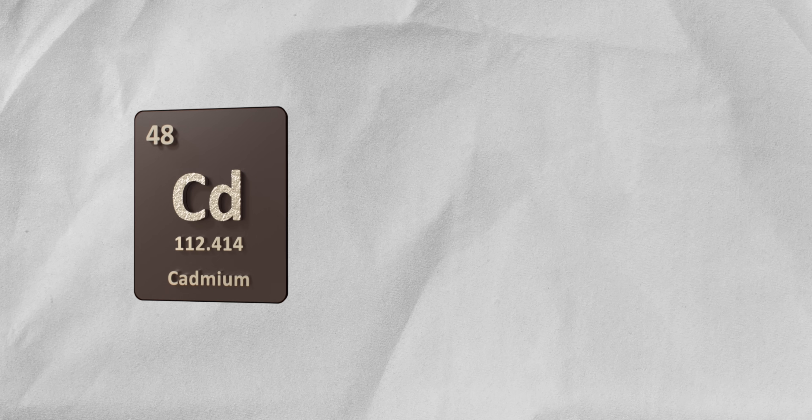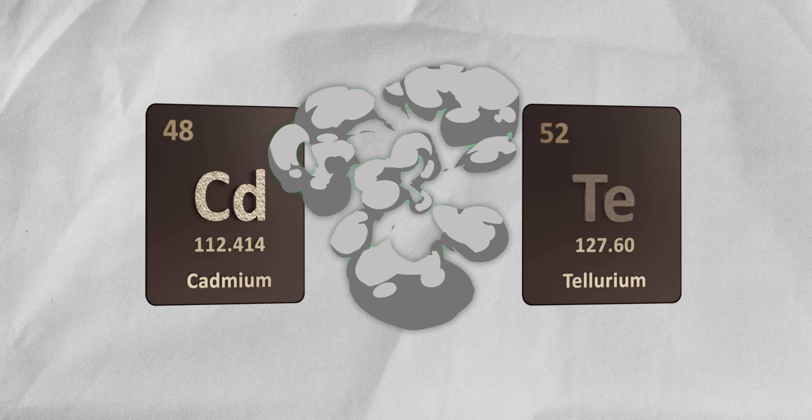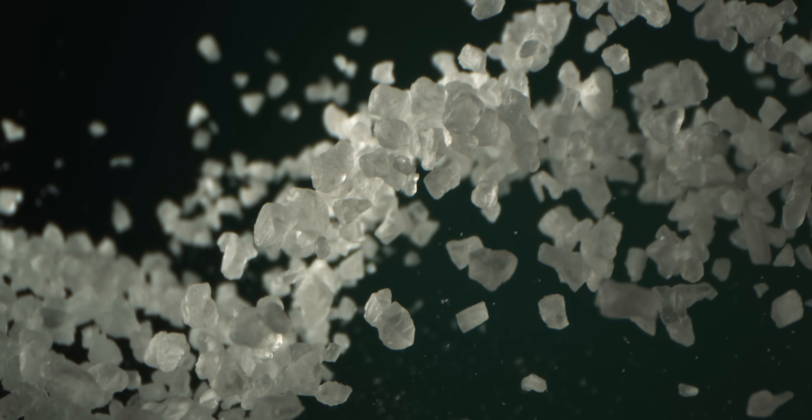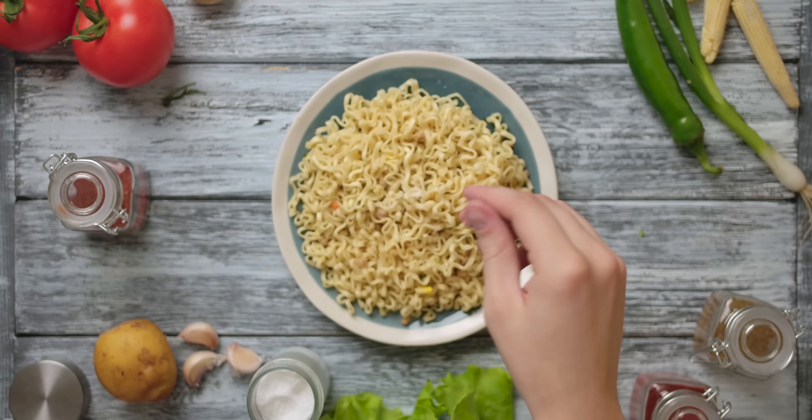As the name implies, it's made from cadmium and tellurium, both of which are toxic on their own, but safe when combined as CdTe. This isn't too unusual — table salt, for instance, is made from two toxic substances, sodium and chlorine, that together form something essential to life.